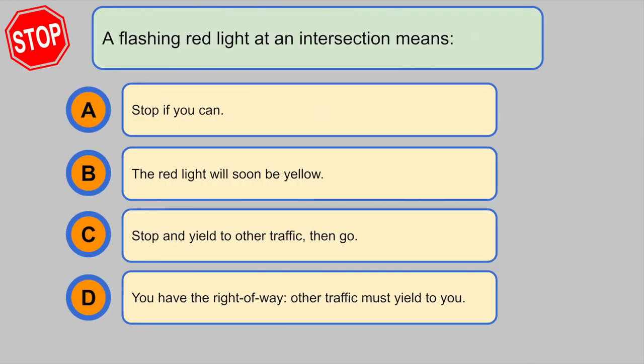A flashing red light at an intersection means... C. Stop and yield to other traffic, then go.